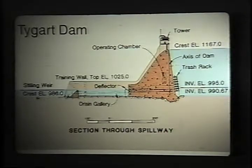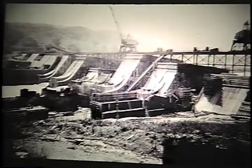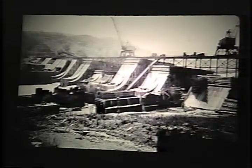Here you see the construction procedure going on. There's nothing particularly unusual about this except the Corps is doing it. It's a big one for the Corps. It's pretty much the same way as the Friant Dam and even Grand Coulee — the concrete is being brought out along a trestle. It's not in a very deep valley, so it's not coming from up high like it was at Hoover Dam. There's not a very big flow in the Tigert River, so the diversion problem was not a great one.